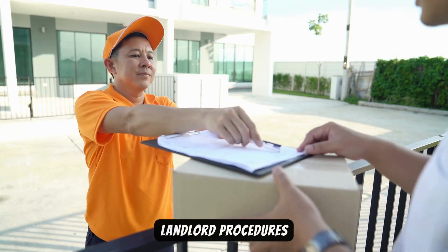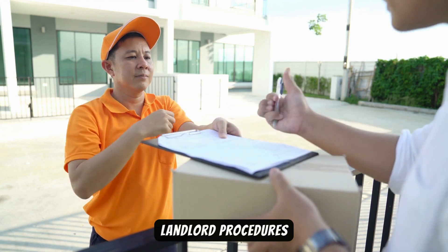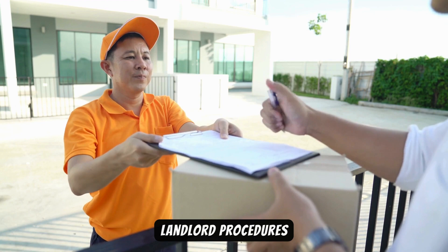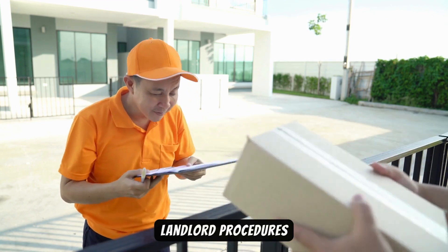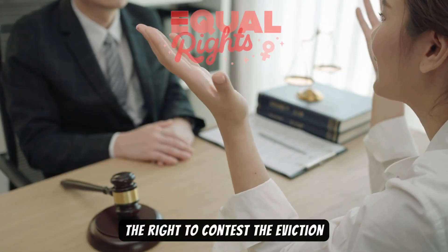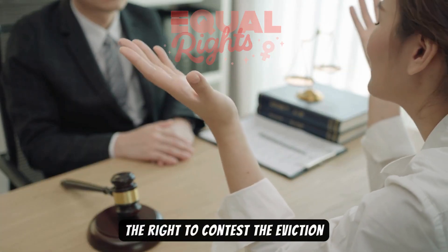Regarding landlord procedures, it's important to know that landlords must follow specific procedures when serving a three-day notice. The notice must be in writing, contain certain information, and be delivered properly — either in person, by posting, or through certified mail.